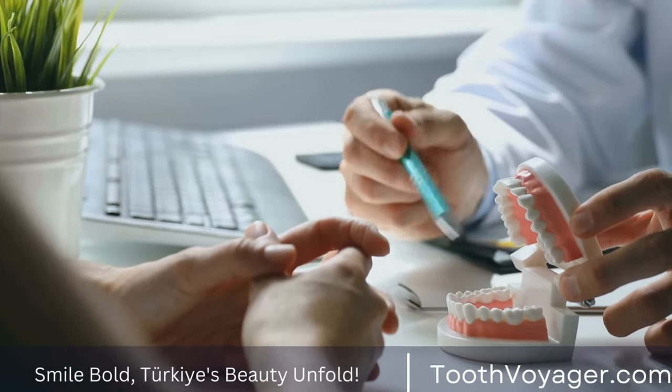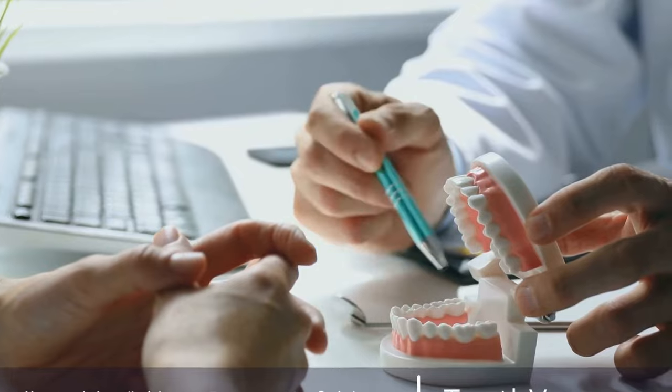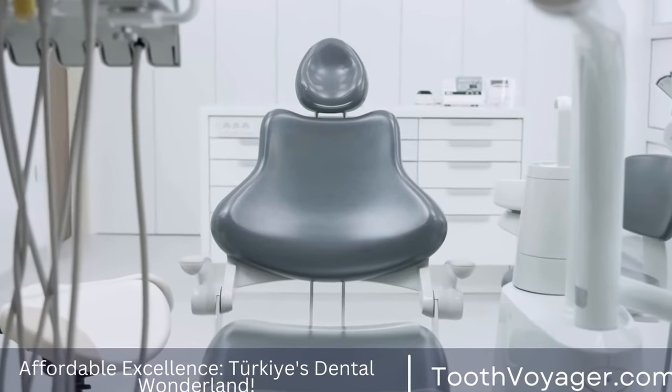Cons: ceramic braces are more prone to staining and are generally more expensive than metal braces. They also tend to be more fragile and can break more easily.